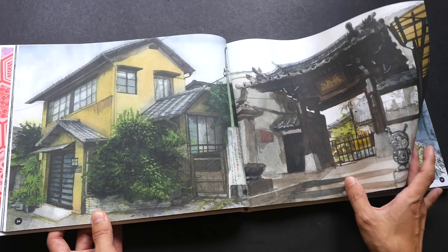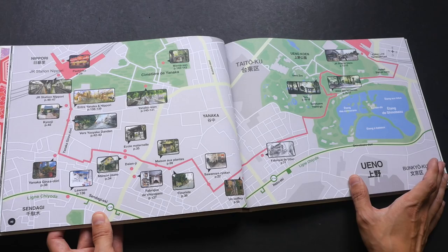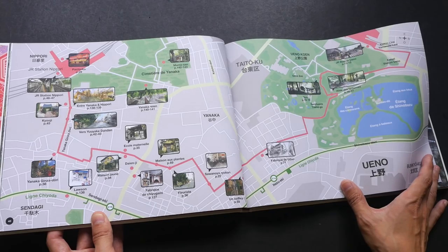These are traditional Japanese houses, and this is I think a gateway to a temple — a Japanese neighborhood, really very cool. And then there's this map here, this is Ueno. I have no idea where exactly this is.